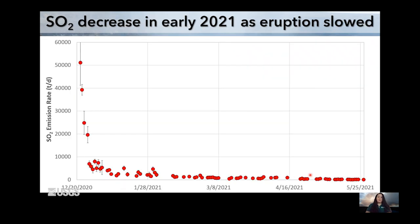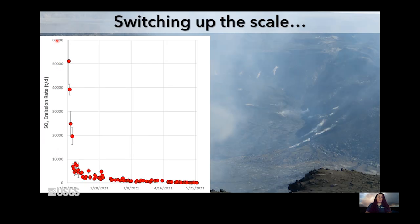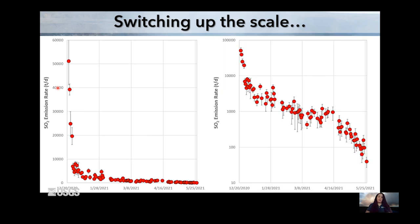As that eruption progressed, things decreased even more. January 1st is somewhere around here, so to the left is what I already showed you on the previous graph. You can see it was over 5,000 here, and now we're getting closer to zero. But looking at this graph, it's not the easiest way to view this data, so I'm going to do a little bit of a change of scale on our next slide.